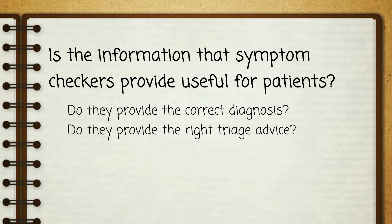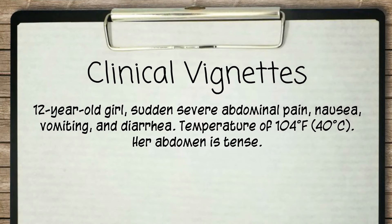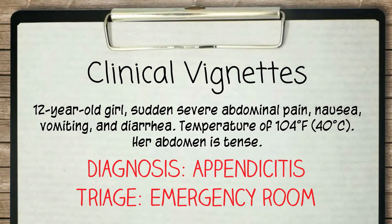Is the information that symptom checkers provide useful for patients? Do they provide the correct diagnosis? Do they provide the right triage advice? We chose to study these questions using clinical vignettes, which are typically used to test medical students and physicians, that we inputted into online symptom checkers.